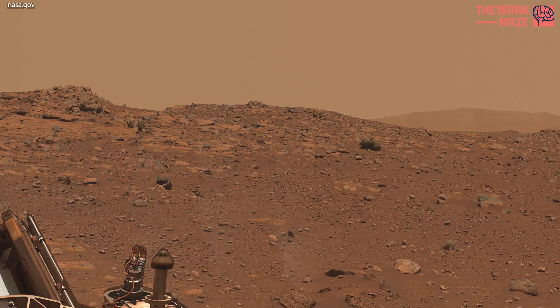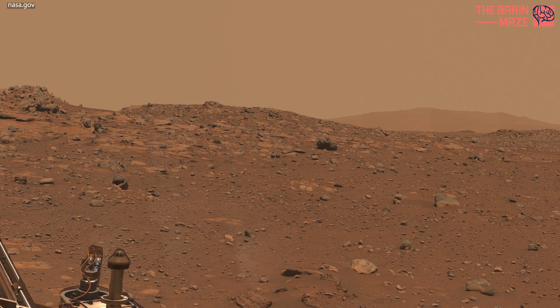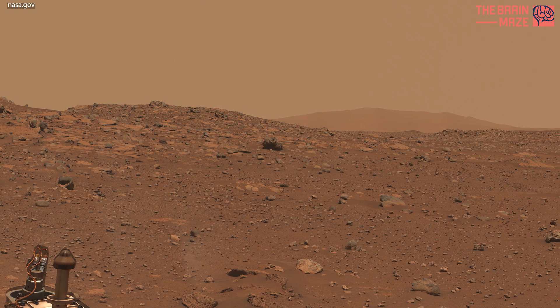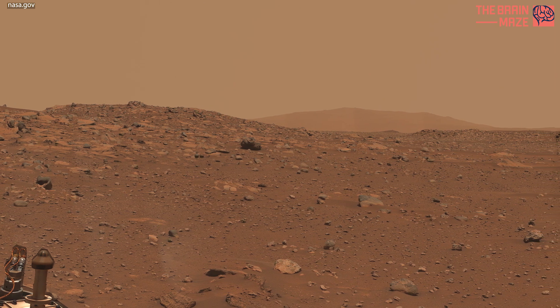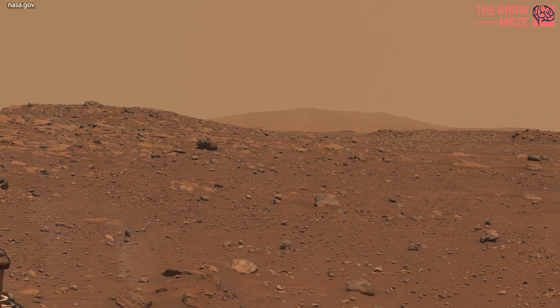The Martian surface is a diverse and intriguing landscape with unique features that distinguish it from Earth. Mars exhibits a variety of terrains, including vast plains, highland regions, large impact basins, and towering volcanoes.